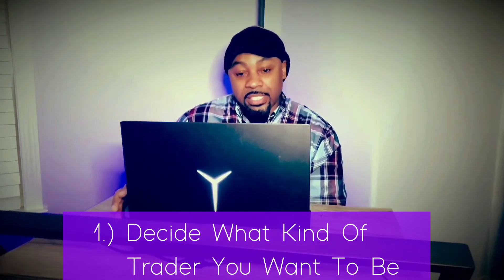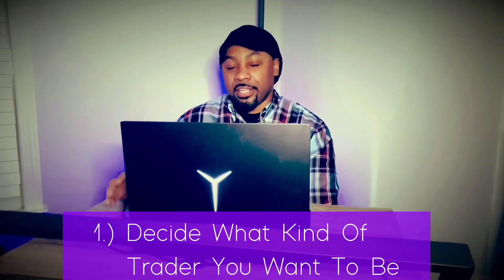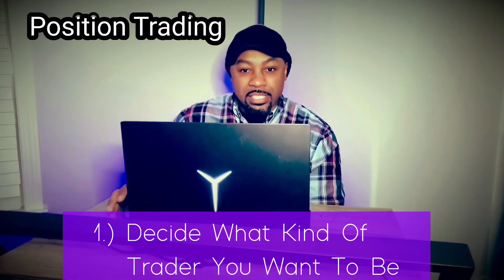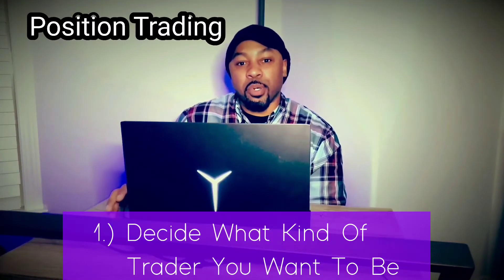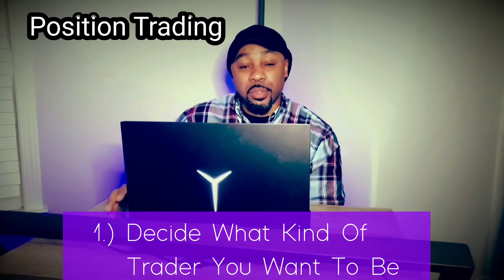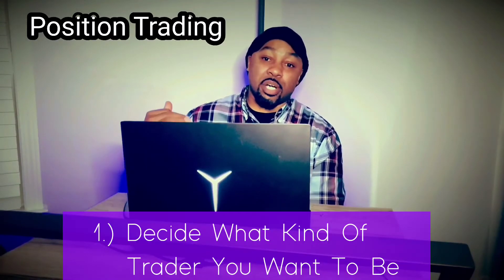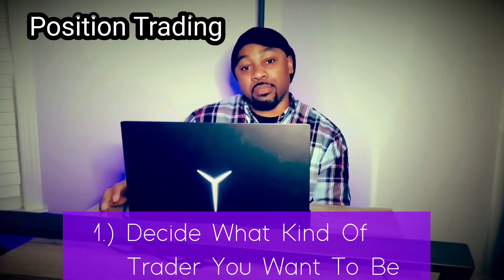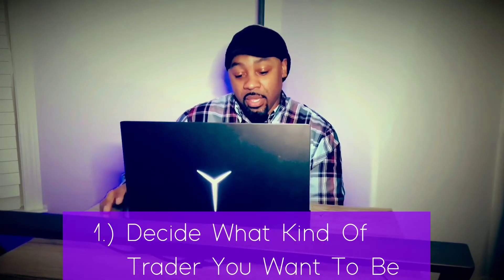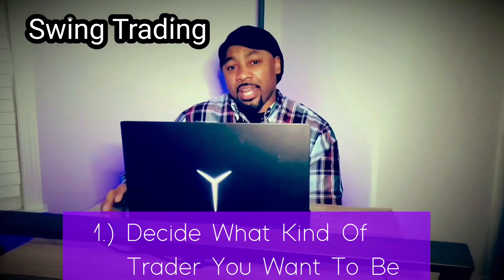There are different styles of trading. Let's go through the four primary styles. First, you have position trading — when you actually hold a position for sometimes months or years, depending on your goal. You're acquiring a certain asset or position that you're holding in hopes that it goes up in value over time, and that's how you make your profit as a position trader. Next is swing trading.